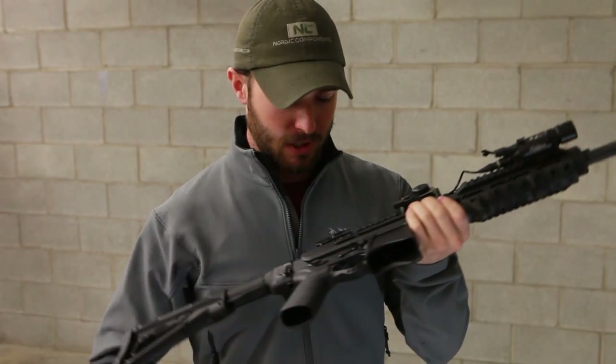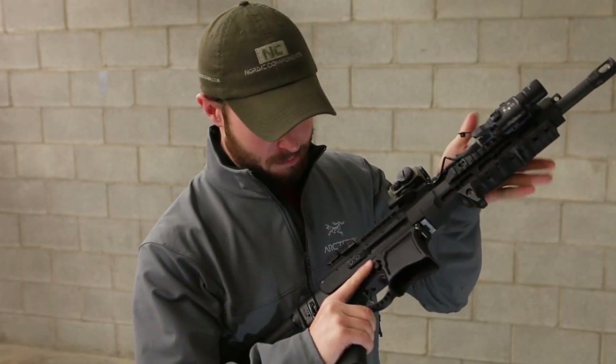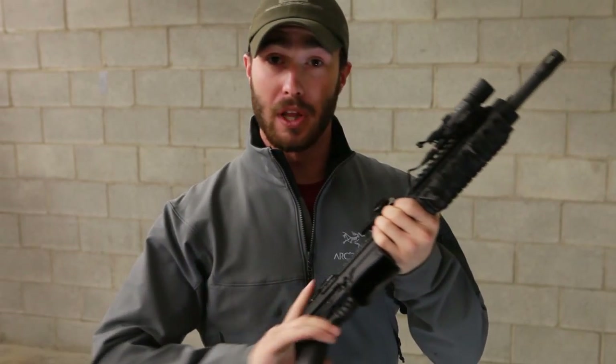The manipulations are a little bit different. You've got a forward charging handle that folds away. It's nice. It's on an ambi lower. I'm being told it can take any real AR lower. But man, what a really controllable gun.